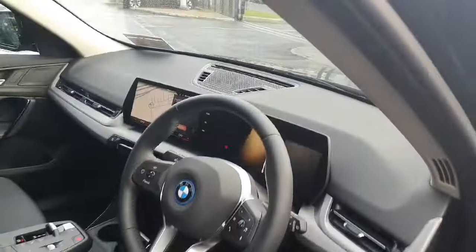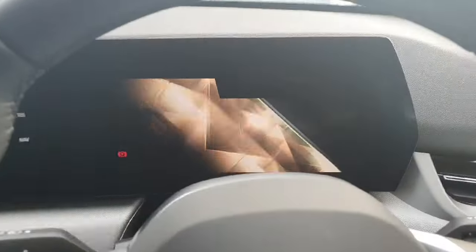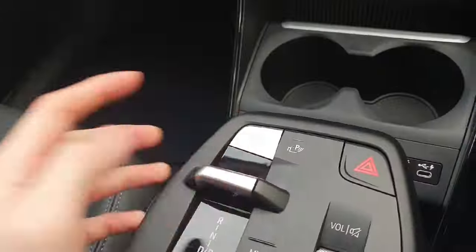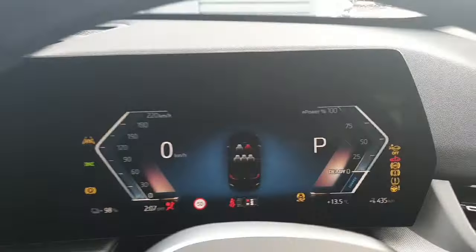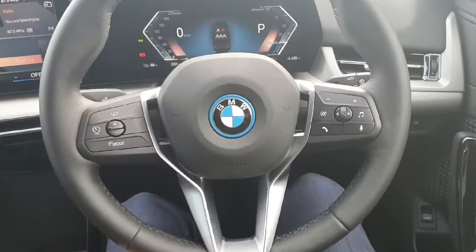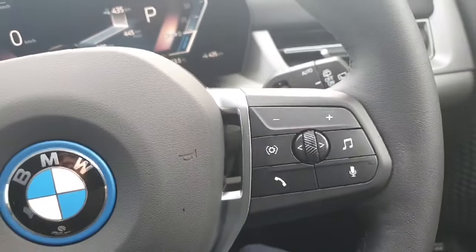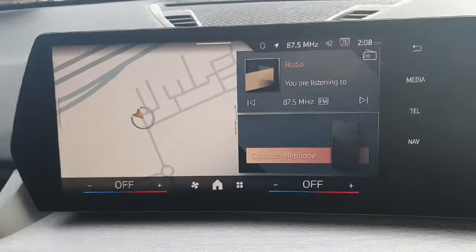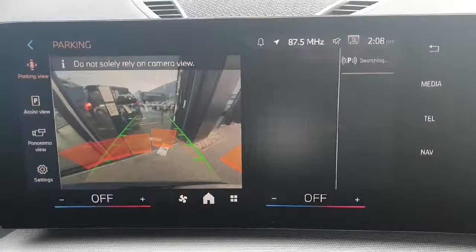Moving on to the driver's seat now. As you can see we are greeted with a digital dash connected to the infotainment system in these new cars. If I press the start-stop button here, as you can see this is the new cluster that we have. The car also comes with a multifunctional steering wheel with cruise control on the left and radio controls on the right.